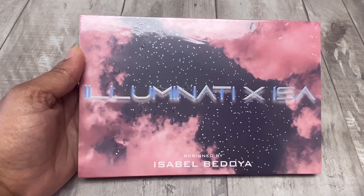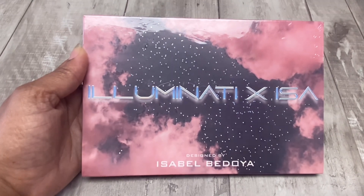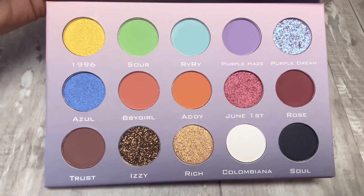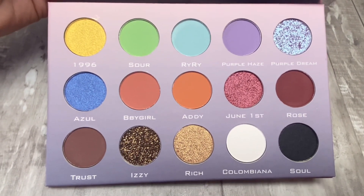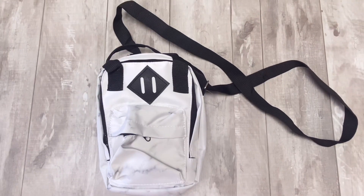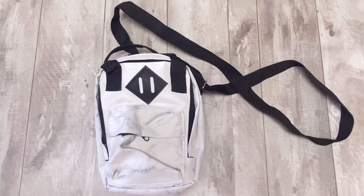You're also gonna get this Illuminati palette. I have this one and I have tried it recently, which is super exciting because I hadn't tried it up until this point, and I thought that it worked okay. The colors are super pretty so hopefully this will work out great for someone. And the final item in this giveaway is this super cute bag — it's kind of like a marble effect going on, I think it's really cute.